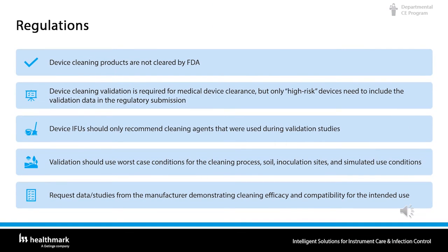What systems are in place to ensure safety and efficacy of medical devices? There are regulations. Device cleaning products are not cleared by the FDA, but device cleaning validation is required for medical device clearance. Only high-risk devices need to include validation data in the regulatory submission. Device IFUs should only recommend cleaning agents used during validation studies. Validation should use worst-case conditions for the cleaning process, the soil, inoculation sites, and simulated use conditions. Always request data and studies from the manufacturer demonstrating cleaning efficacy and compatibility for the intended use.